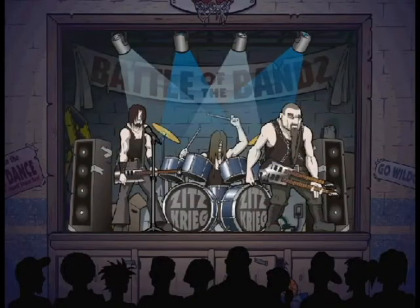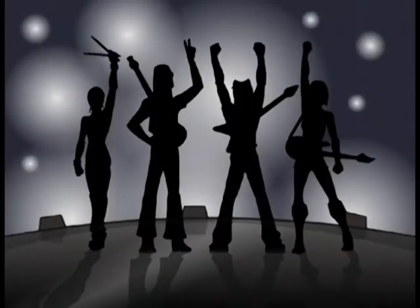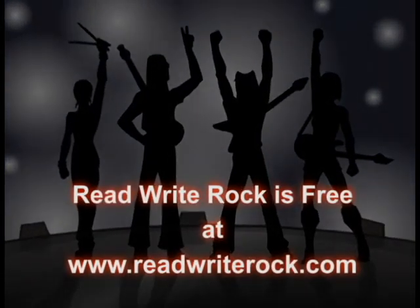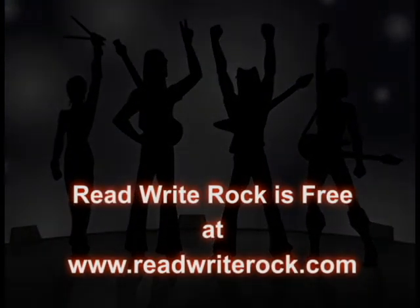So remember, the next time you can't decide between doing homework or having a bit of fun — choose both! I'm Josh for HWDSB TV. Read Write Rock is a free web-based program. You can check it out for yourself at www.ReadWriteRock.com.